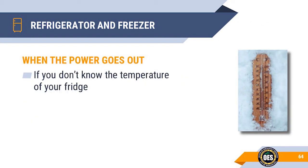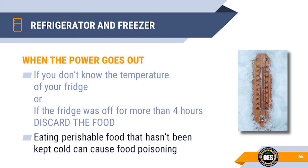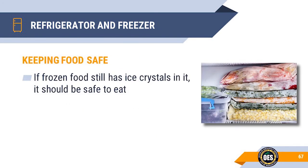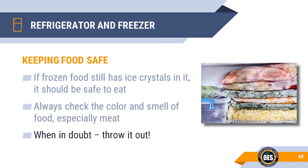If you've had a loss of power and you don't know the temperatures of your refrigerator, or if the temperature was off for more than four hours, discard the food. If not refrigerated, perishable food can cause food poisoning. If the frozen food still has ice crystals in it, it should be safe to eat. Check the color and smell of food to see if it's changed or is foul, and pay very close attention to meat. When in doubt, throw it out.